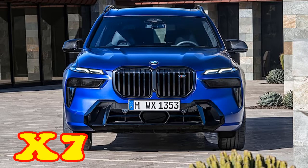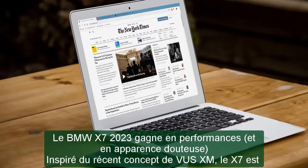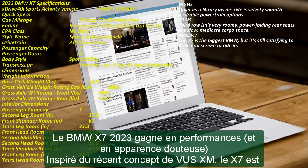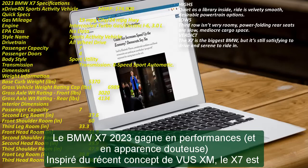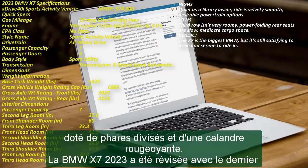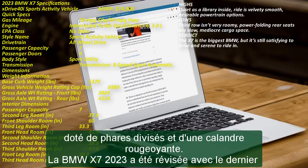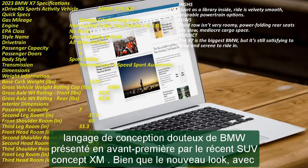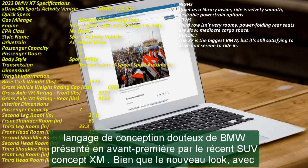The 2023 BMW X7 gains improved performance and questionable looks. Inspired by the recent XM SUV concept, the X7 features split headlights and a glowing kidney grill. The 2023 BMW X7 has been overhauled with the latest questionable BMW design language previewed by the recent XM concept SUV.